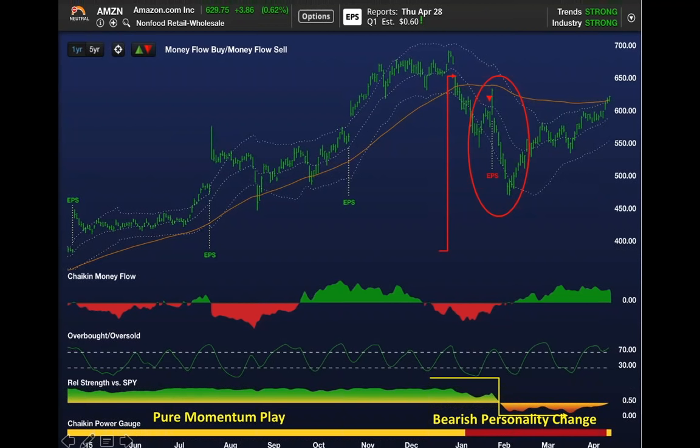Now follow the progression. The power gauge turns bearish in early January—stock is trading around $600. It's still outperforming the market.